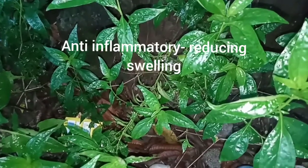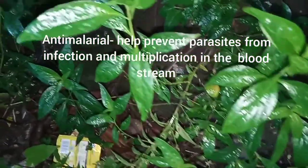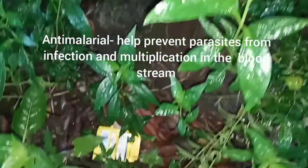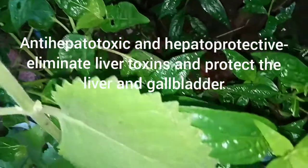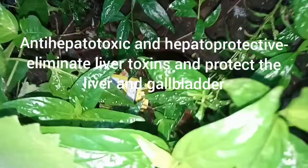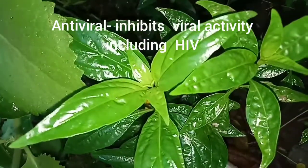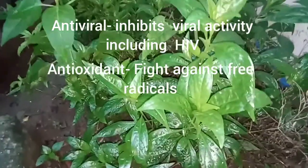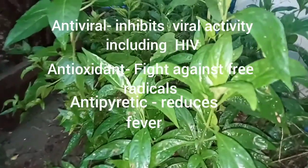Anti-inflammatory — reducing swelling. Anti-malarial — helps prevent parasites from infection and multiplication in the bloodstream. Anti-hepatotoxic and hepatoprotective — eliminates liver toxins and protects the liver and gallbladder. Antiviral — inhibits viral activity including HIV. Antioxidants — fight against free radicals. Antipyretic — reduces fever.